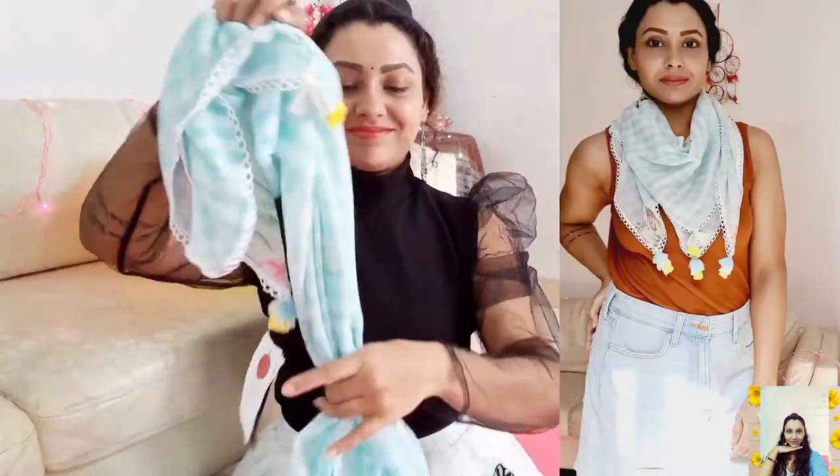I bought the scarf for ₹390. Lastly, I have two knotted hair bands — one in a checker print and another in an orange printed pattern. I think they're made of polyester, though it's not mentioned on the label. I paid only ₹99 for each one.